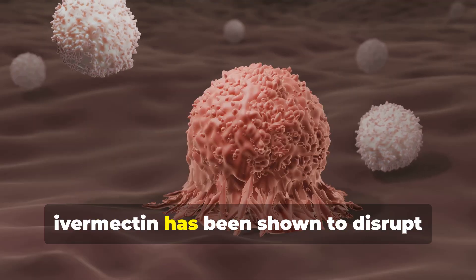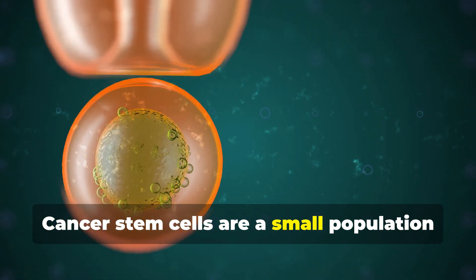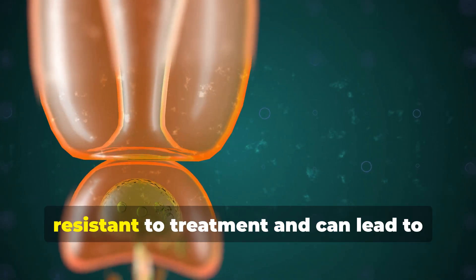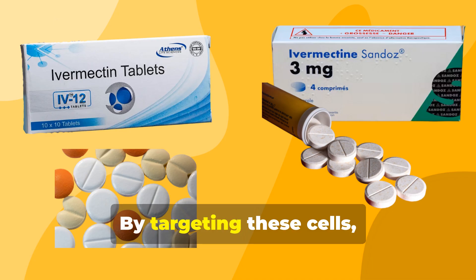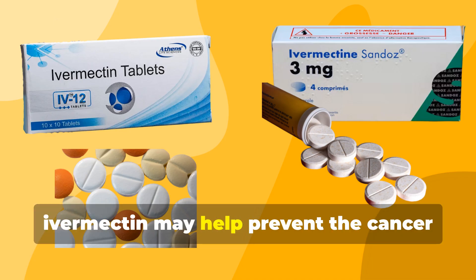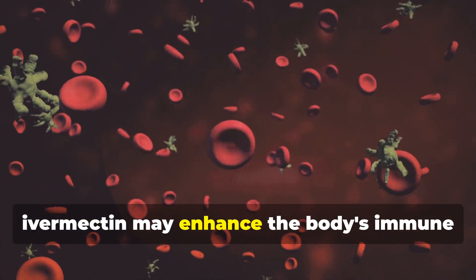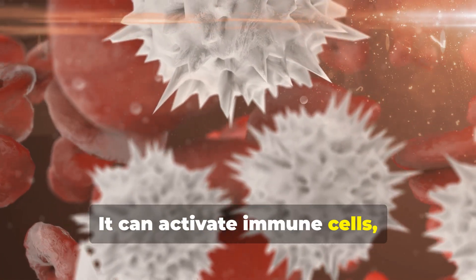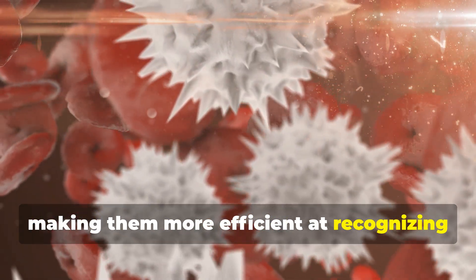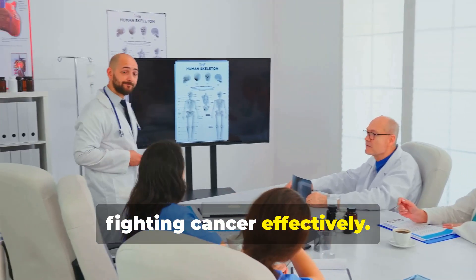Furthermore, ivermectin has been shown to disrupt cancer stem cells — a small population of cells within a tumor that are highly resistant to treatment and can lead to cancer recurrence. By targeting these cells, ivermectin may help prevent the cancer from coming back. Additionally, ivermectin may enhance the body's immune response to cancer by activating immune cells, making them more efficient at recognizing and destroying cancer cells.